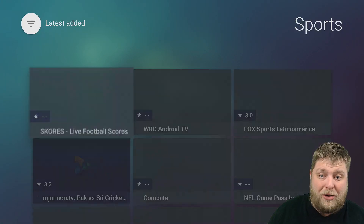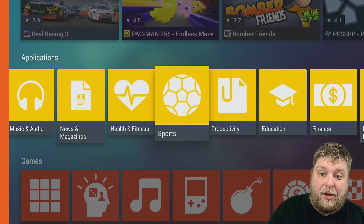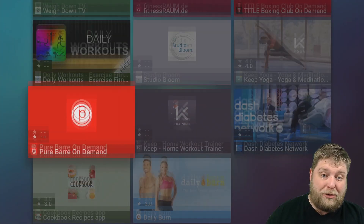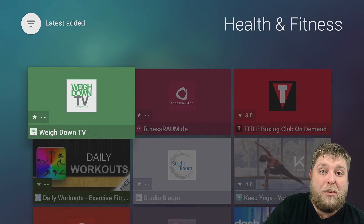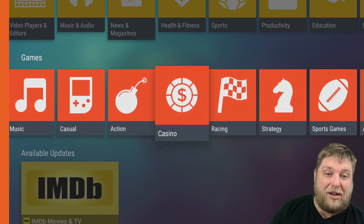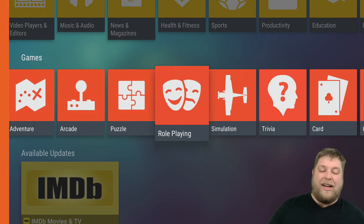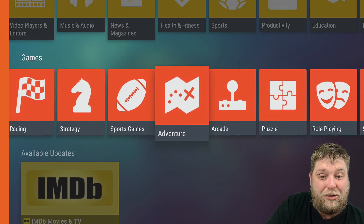You've got Sports, I don't know what's inside here, there might be some things that work well for you. You've got Health and Fitness — if you're stuck at home, there might be some good videos inside these apps to try out. And then down again, you've got Games. You've got Educational, Music, Casual, Action, Casino, Racing, Strategy, Sports Games, Adventure, Arcade, Puzzle. There's a hell of a lot of games in there you can choose from.